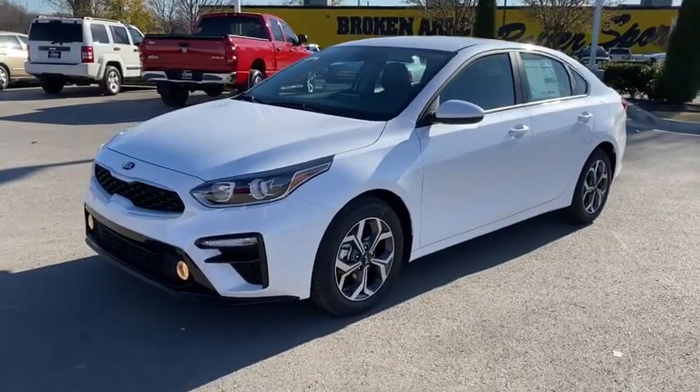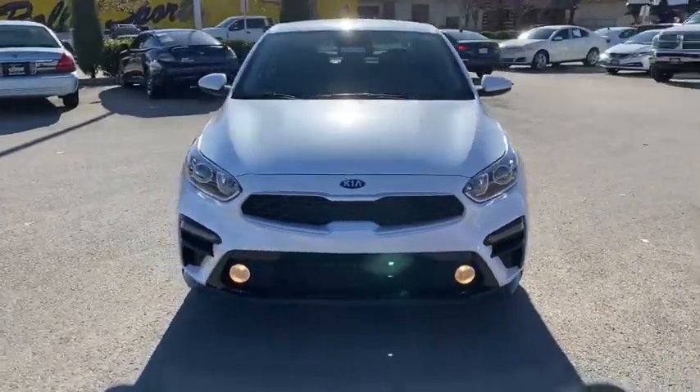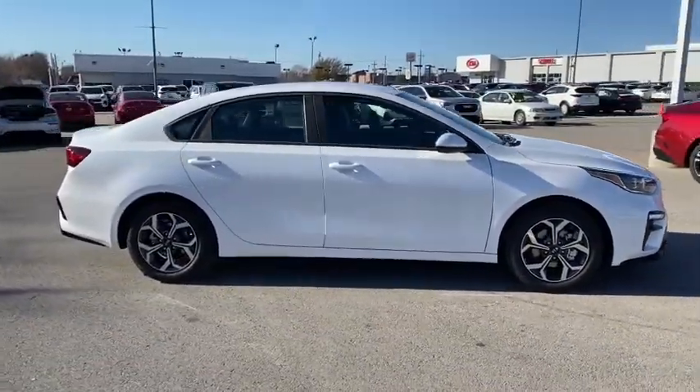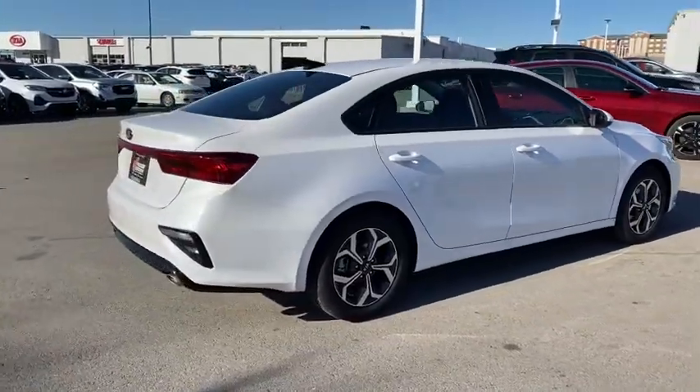Introducing the 2021 Kia Forte. Here's a sporty Kia Forte, the refined compact sedan that offers active safety features, modern infotainment and connectivity, agile handling, and a precise and controlled ride. It's a smooth performer with a subtly rebellious spirit.